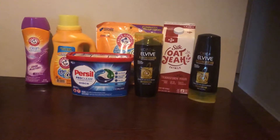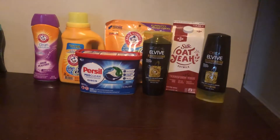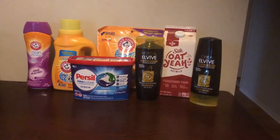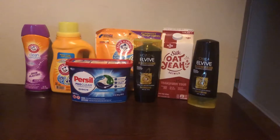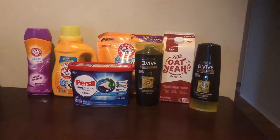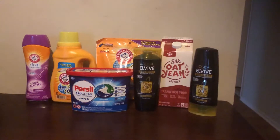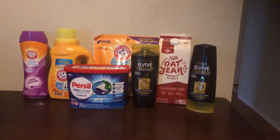Next I have the Persil packs or discs — that is $6.19 in my store. I used the $3.00 printable as well as the $3.00 digital, making those $0.19. The L'Oreal shampoo and conditioner is on sale at $3.29, so for two that makes the total $6.58. I used the $3.00 off two manufacturer coupon from RetailMeNot, and then there was a $3.00 off two digital coupon, making those $0.58.